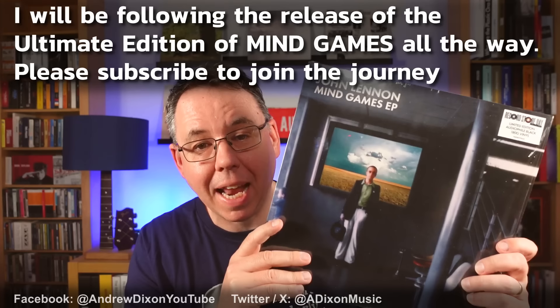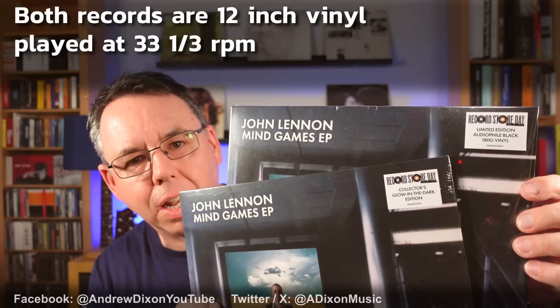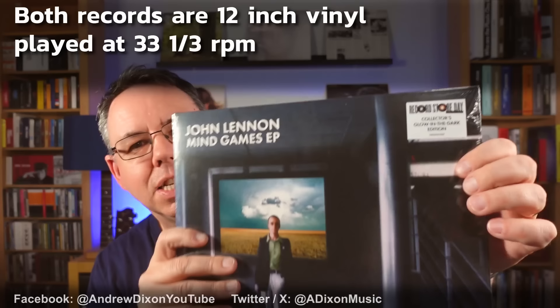I want to thank the John Lennon team who sent me this. I knew this was coming and they'd said they were going to send it to me. What I didn't expect was that there were going to be two. There are two versions here and I'm going to talk about both. There is a limited edition audiophile black version and there is the collector's glow in the dark edition.